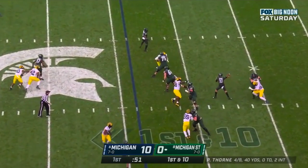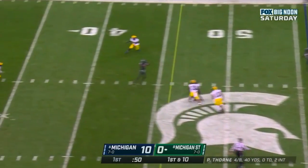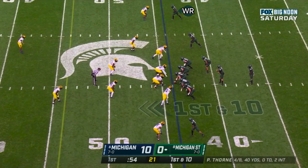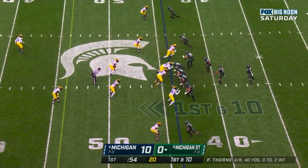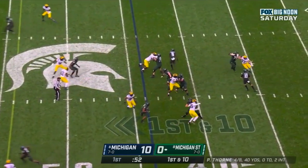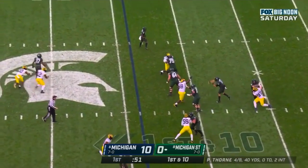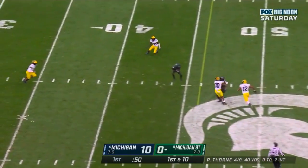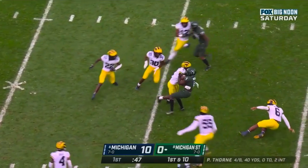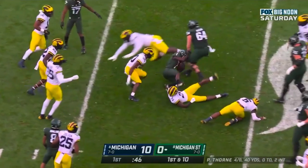This passing game was efficient if not dynamic. At times the Spartans struggled to block Michigan's front defenders, and that explains a lot of why Michigan State threw for just a little under 200 yards in this game. They were generally ready for all the different coverage looks that Michigan could throw at them, and as a result they were able to pick up enough key conversions to keep drives alive and move down the field for points. Alright, that's it for this video. I'll be breaking down games like this from across the country throughout the season, so be sure to keep checking back on the channel for more, and I'll see you here next time.